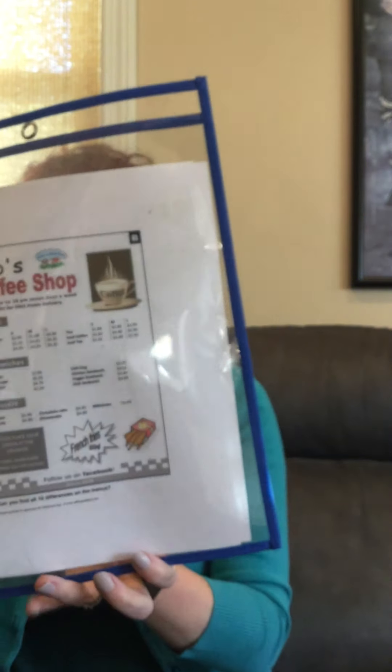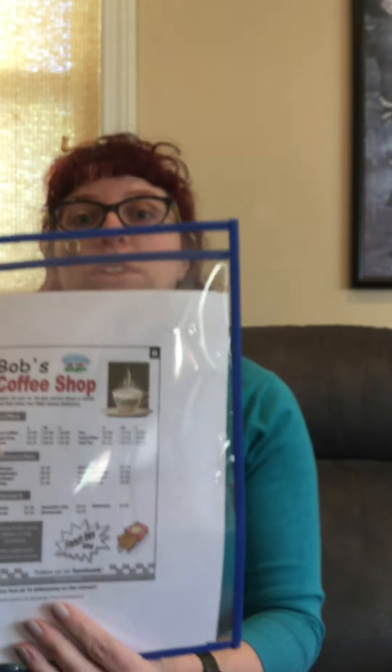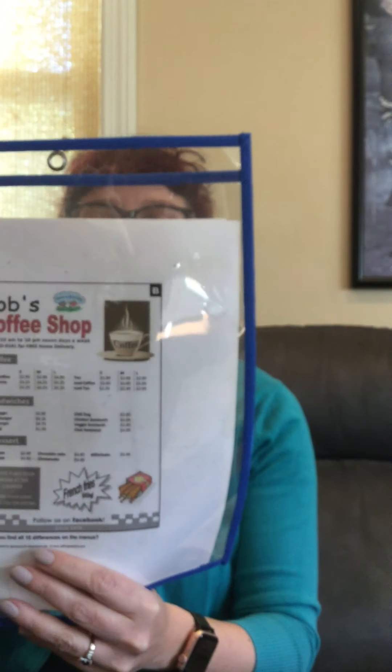Hi guys! Welcome back! It's time for another of our mini lessons. Today we're going to talk about reading a menu. I have a menu called Bob's Coffee Shop and I have 10 questions to answer about it. So we're going to go back and forth to read this menu.